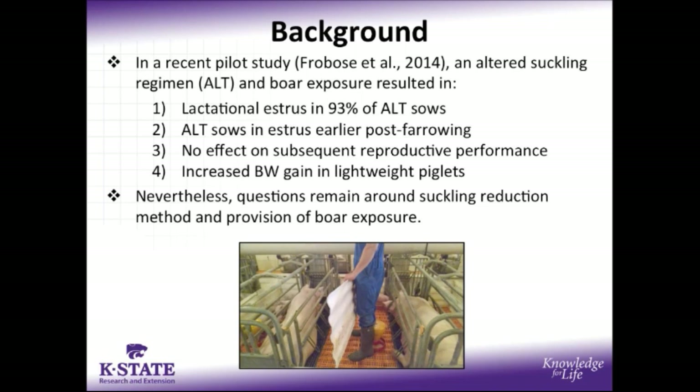Boar exposure was provided by removing the sow from the farrowing crate and taking her to an outside boar for external boar exposure, and had very positive results, including 93% of our ALT sows in estrus during lactation, as well as our ALT sows in estrus approximately one and a half days earlier post-farrowing than controls, while having no negative repercussions on subsequent reproductive performance, as well as increased body weight gain in lightweight piglets.